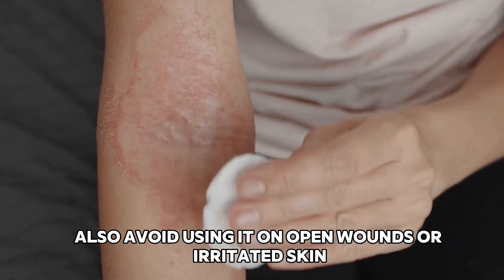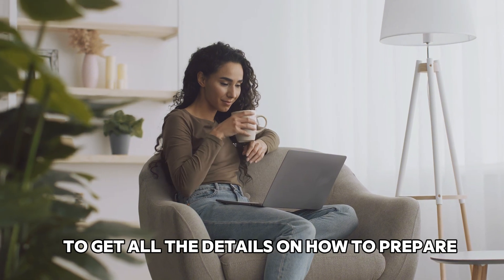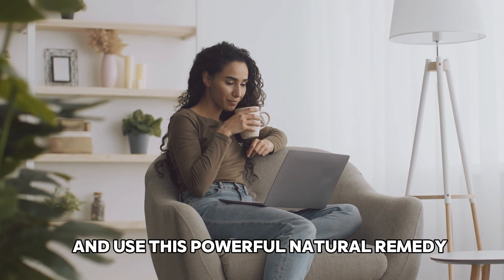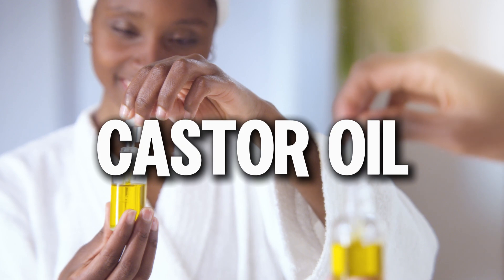Also, avoid using it on open wounds or irritated skin, as it could cause discomfort. Stick around to the end of the video to get all the details on how to prepare and use this powerful natural remedy. Let's get straight into the benefits of this castor oil and baking soda mixture, starting with castor oil.